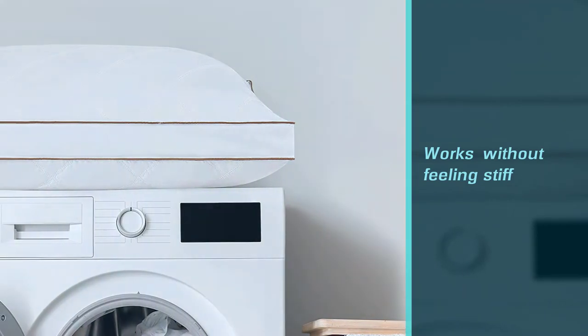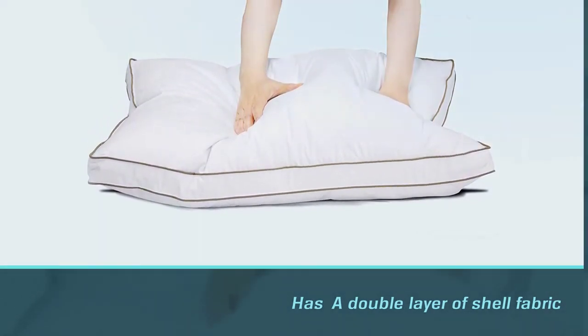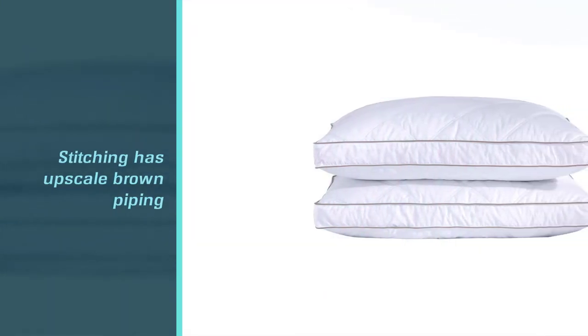To top it all off, the stitching has upscale brown piping. The pillow returns to its ergonomic shape with a little fluffing right out of the package. Mold it gently to go to sleep — it will feel like the pillow was made just for you.